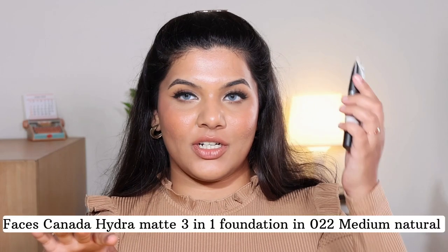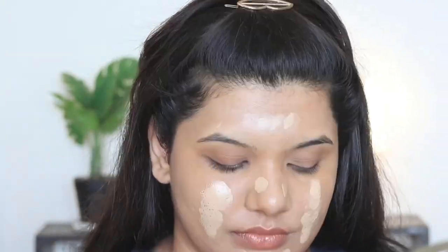Next up I got two foundations. The first one is again from Faces Canada and unlike their concealer, I actually like this one. It's the Faces Canada All Day Hydra Matte Foundation — a three-in-one foundation, moisturizer, and sunscreen with SPF 50. It retails for 549 rupees and contains 25 ml of product, available in 10 shades. I got shade 022 Medium Natural. It has 0% alcohol, no mineral oil, and contains Vitamin C and orange extract. The formula is extremely hydrating — you can see my makeup is glowy after four hours and even initially it has a hydrating formula, not at all matte.